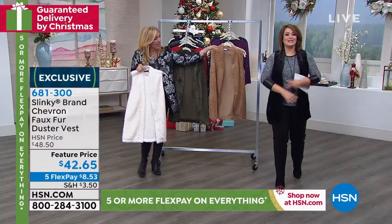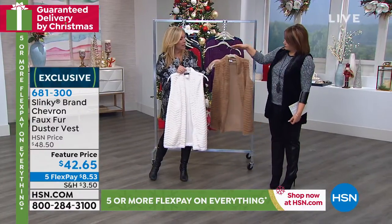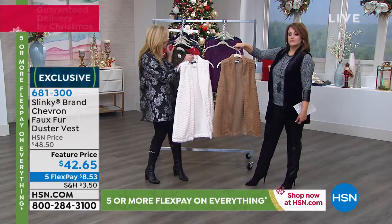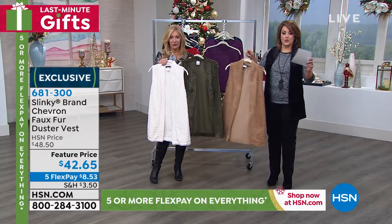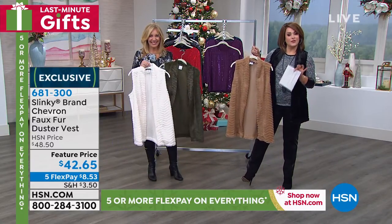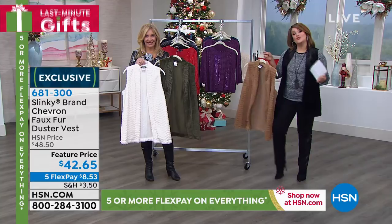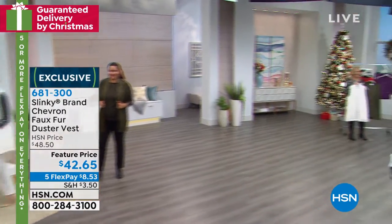It just expands your wardrobe options, especially this time of year. We have black, we have this gorgeous latte — it's almost like a gold color — that beautiful ivory that's a refreshing winter white. It covers your tushy, you guys. So 681-300 is your item number. Jackie makes the best faux fur, and this is the first time we're doing texture in it, which is really cool. This is Jackie's last official visit of the year.